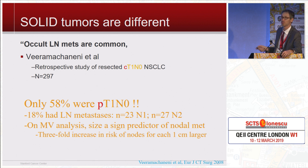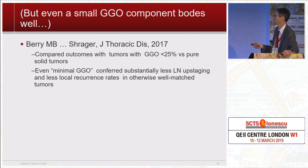Solid tumors are completely different — you have to think of them in a whole different way. Even small solid tumors can be aggressive: if you take T1N0 clinical non-small cell lung cancer, only 58% are pathologically T1N0, and 18% had lymph node metastases. Size is important — at one centimeter it might be 6-7%, at two centimeters about 12%. Even if they have just a little tiny bit of ground glass radiographically — even less than 25% — they have substantially better survival than a pure solid tumor with less upstaging at surgery. Pure solid tumors you have to take very seriously.